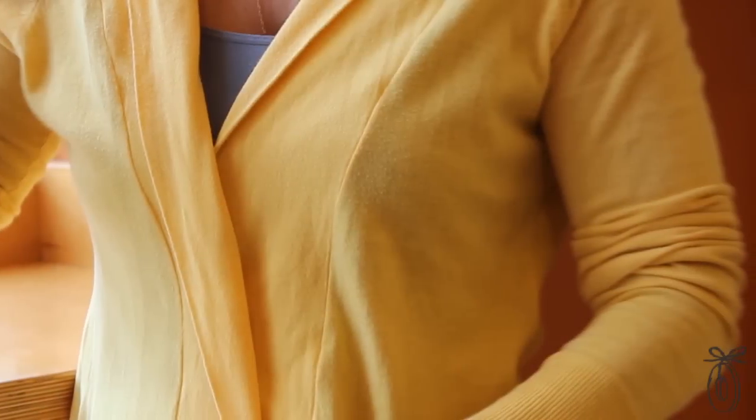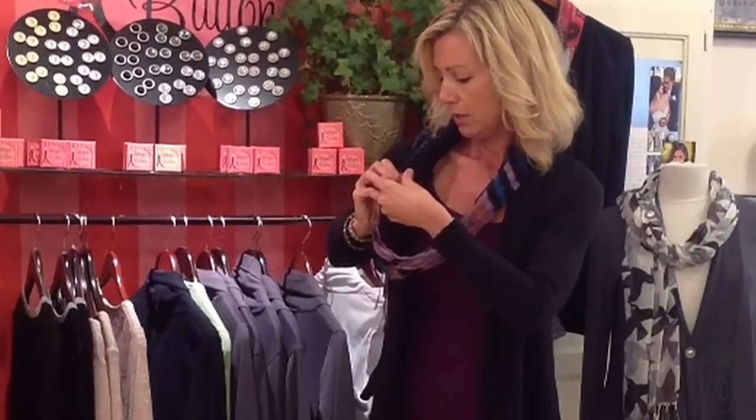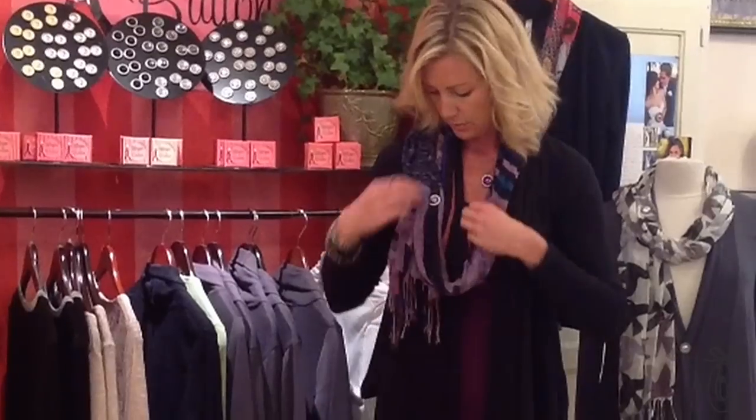You can hide the button, you can show the button, but one of my favorite things to do is wear it on a scarf. It goes through about five layers of thin cotton, so you can actually put it on the inside of your shirt and it stays as well.